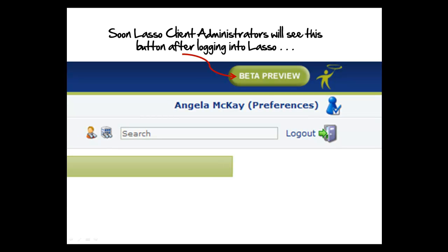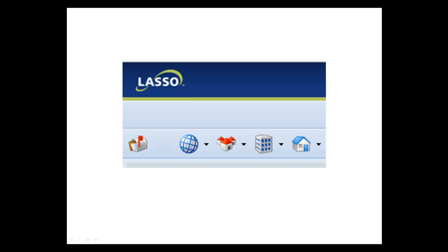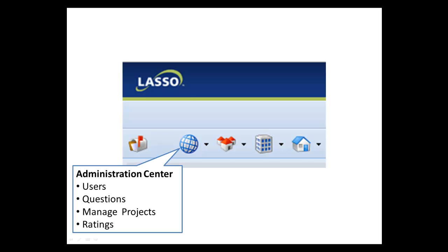Very soon, Lasso client administrators will see the beta preview button after logging into Lasso. This button will launch them into V10. Most users won't see a difference immediately, but if you're a client administrator, you'll see a change in the interface.